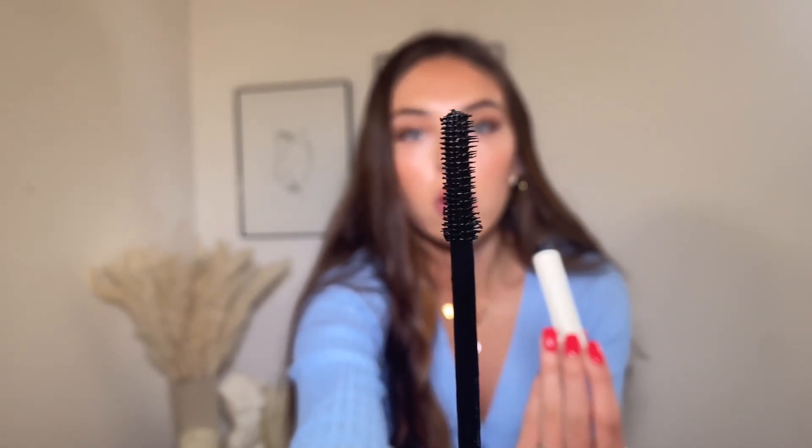The ILIA True Skin Serum Concealer is exactly what it sounds like — a serum concealer. I have it under my eyes mixed with Bare Minerals. It provides really good coverage, doesn't crease, doesn't look cakey or janky — it's beautiful. Then the ILIA Limitless Lash Mascara — the wand reminds me of the L'Oréal Telescopic wand, which I'm obsessed with. It's a nice mascara, though I do think there are good drugstore options as well. Moving on to Bare Minerals — I have four products.